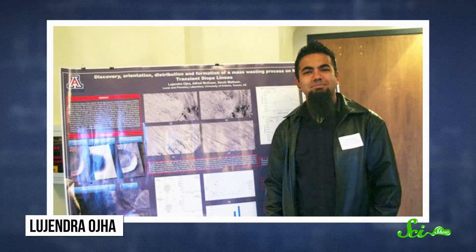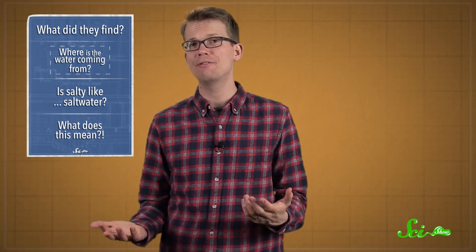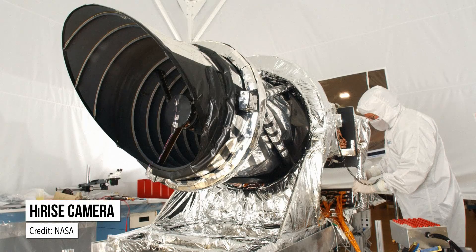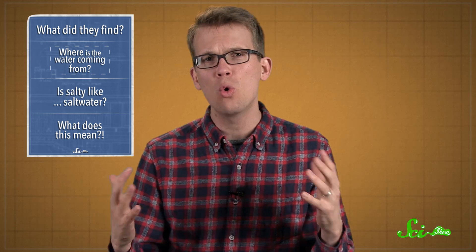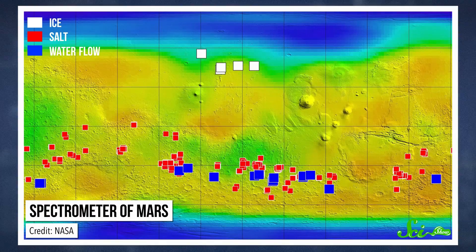The RSLs were first noticed and written about by Lujendra Ojha in 2011, when he was an undergrad at the University of Arizona. Now a graduate student at the Georgia Institute of Technology, Lujendra has continued working on the project and was part of the press conference this week. The images were taken by the high-resolution visual light camera on the Mars Reconnaissance Orbiter, which has been operating for almost 10 years and can resolve around a quarter of a meter per pixel. But figuring out what the streaks are made of requires a different instrument — a spectrometer, basically a camera that takes pictures in way more wavelengths, which gives us a lot more information.